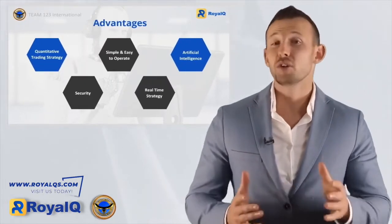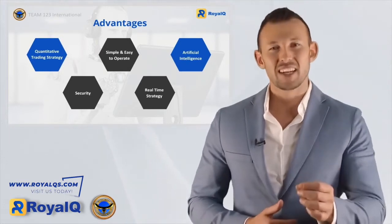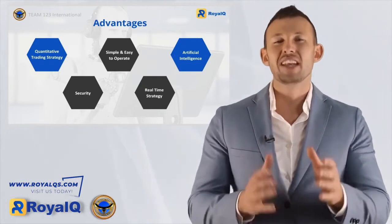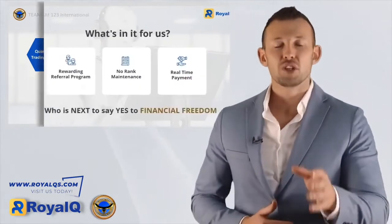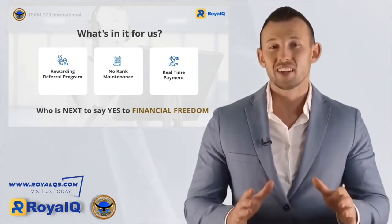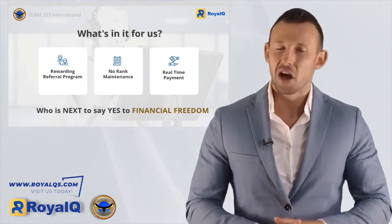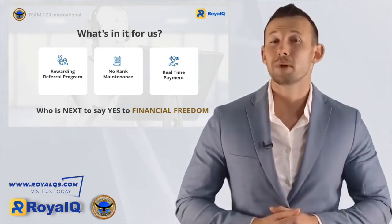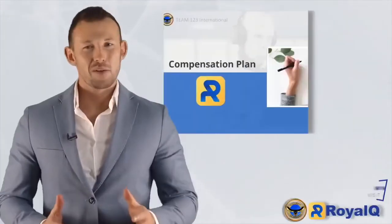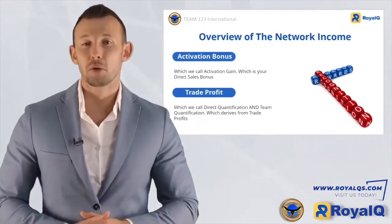Using Royal Q's AI could not be easier. With the benefit and simplicity of operation matched with security and real-time strategies, you can never go wrong. Plus, you can benefit from a very rewarding referral program with no rank maintenance required and real-time payment. Now, let's jump into the numbers of the compensation plan, which consists of two components: activation bonus — your direct sales bonus — and trade profit, which derives from trade profits.